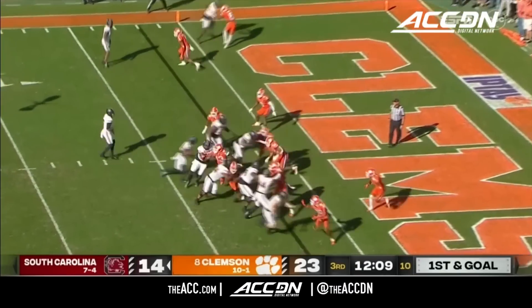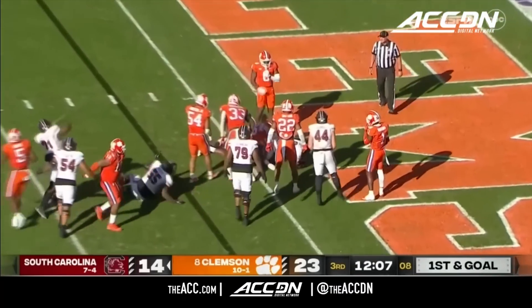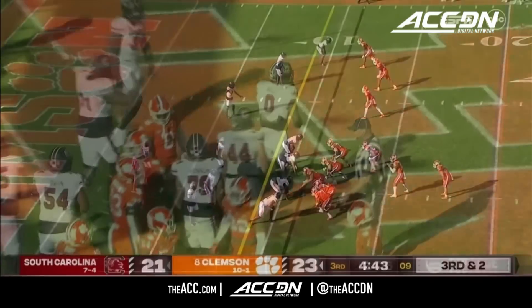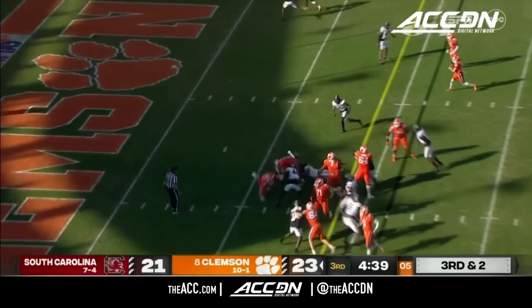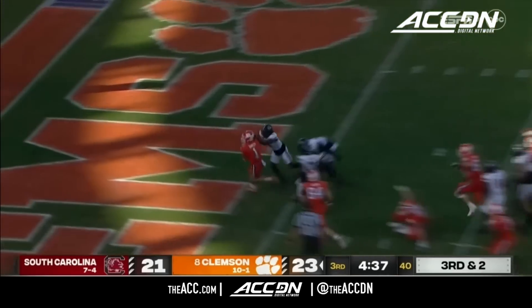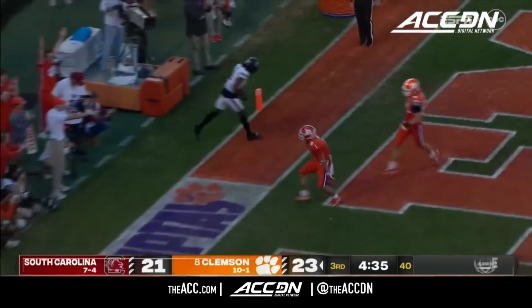They're at the two, first and goal. Jaheim Bell to the goal line — touchdown! There was some confusion on the Clemson sideline, but they're glad they ran the play because it's a touchdown.